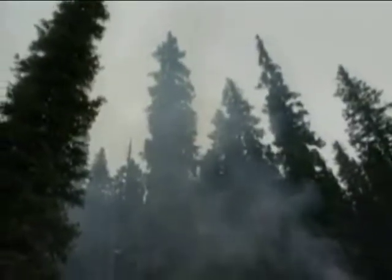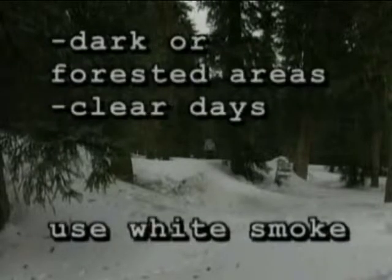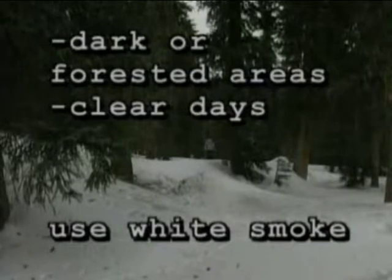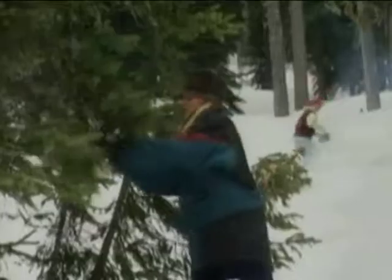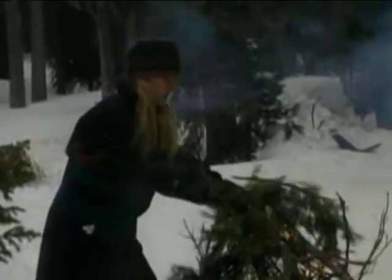When using smoke, your primary consideration is to contrast smoke with the environment. Smoke is most effective on calm, clear days. In light or snow-covered environments and on cloudy, overcast days, use black smoke. In dark or forested areas and on clear days, use white smoke.